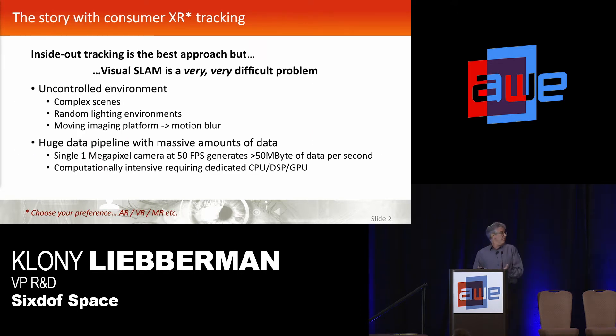The problem everyone's aware of today with Sixtoff tracking: the best way to do it is with a visual SLAM system, which is what most people are adopting right now. This is a camera-based SLAM where you have two cameras looking at the room, analyzing the scene and trying to position yourself in it, and this is a very, very difficult problem.